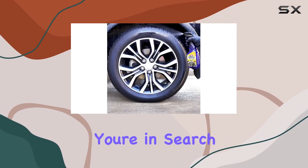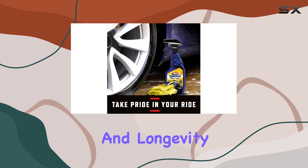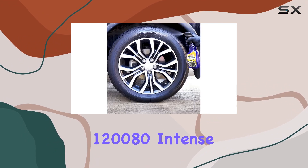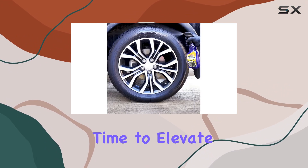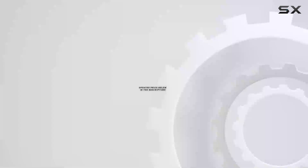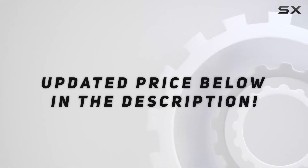In conclusion, if you're in search of a tire shine that delivers unparalleled shine, performance, and longevity, look no further than Black Magic 120080 Intense Tire Wet. It's time to elevate your car detailing game and experience the difference for yourself. Check out the video description for updated price.